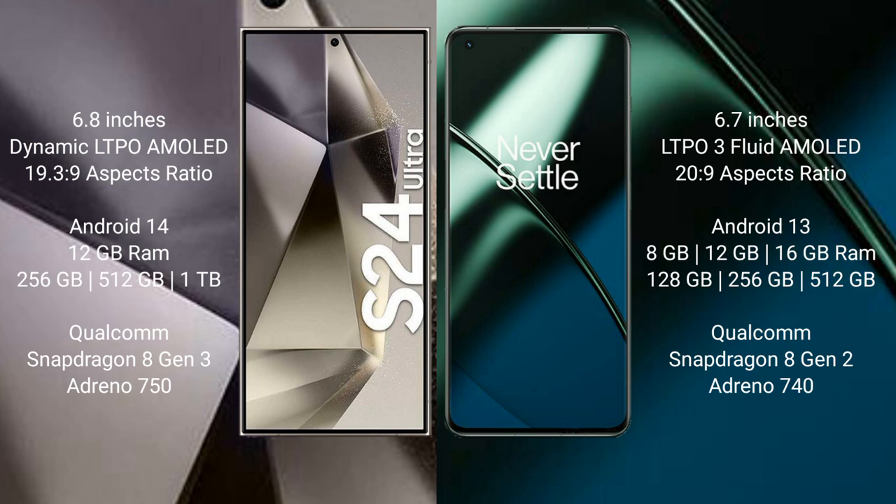The Samsung Galaxy S24 Ultra runs on the Android 14 operating system. The OnePlus 11 runs on the Android 13 operating system. The Samsung Galaxy S24 Ultra comes with 12GB RAM and 256GB, 512GB, or 1TB internal storage.